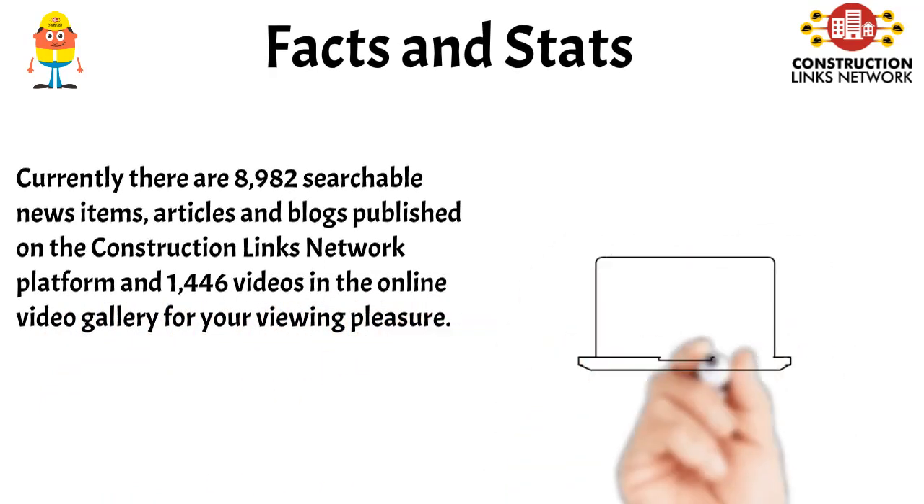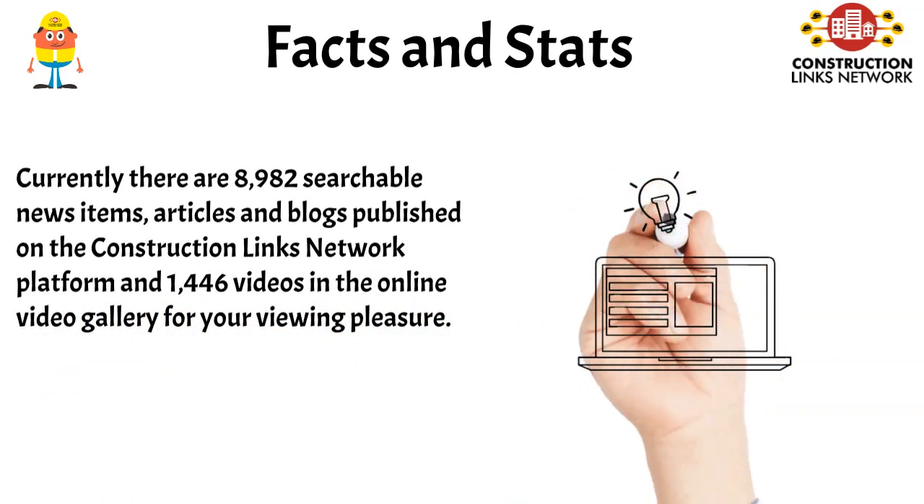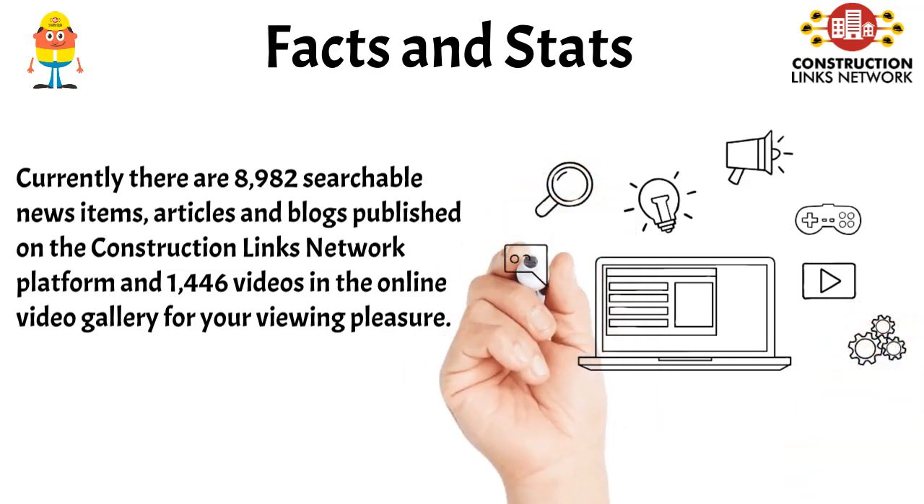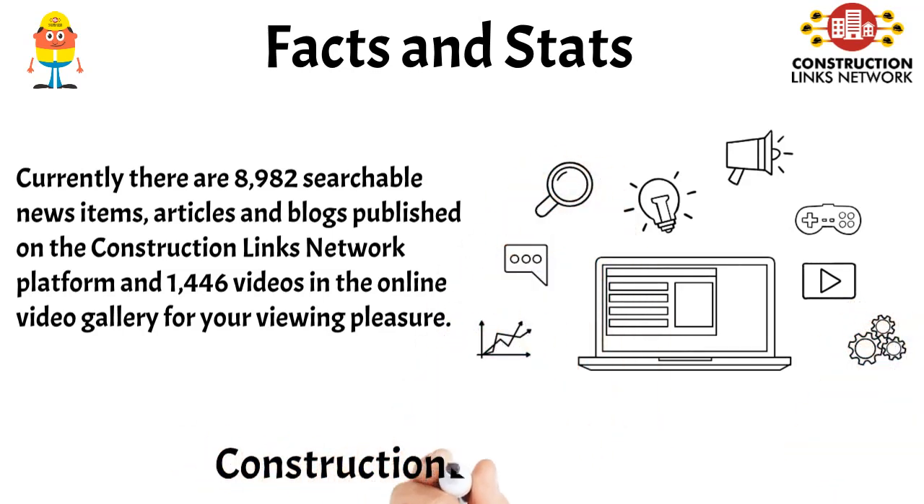Currently there are 8,982 searchable news items, articles and blogs published on the Construction Links Network platform and 1,446 videos in the online video gallery for your viewing pleasure, including: